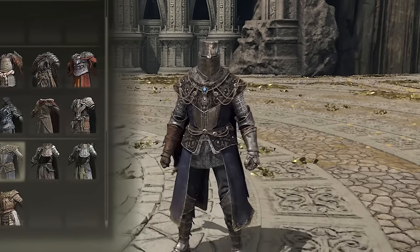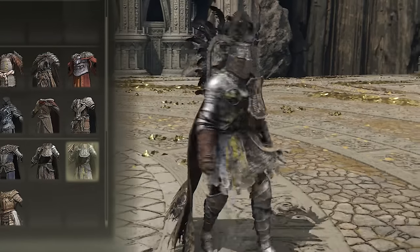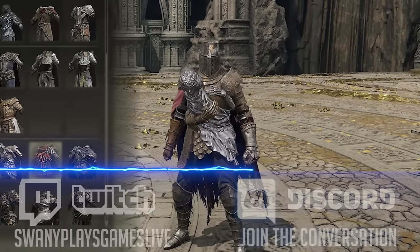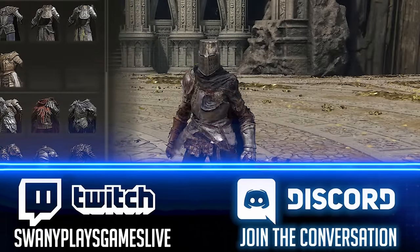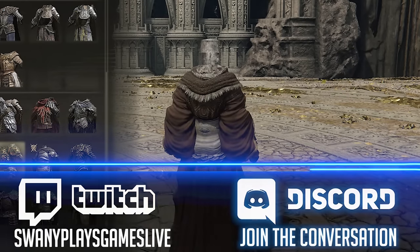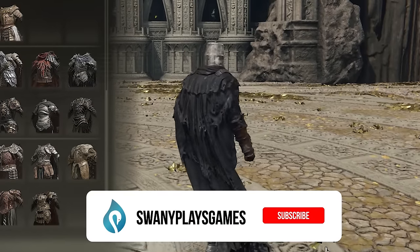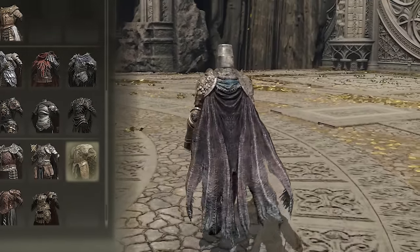That is going to do it for all the armor I'm showcasing in this video. If you guys enjoyed this video, please give it a thumbs up. If you guys like it, then I will showcase tons of different armors in the future. I know there are a lot of people that play as mages or with lighter builds using cloaks and stuff, so I can make a video on that too. Today's video is just showcasing a bunch of different beefier, heavier armor sets. Let me know down below. If you guys are new here, hit the subscribe button and hit the bell for notifications. I will talk to you all in the next video.